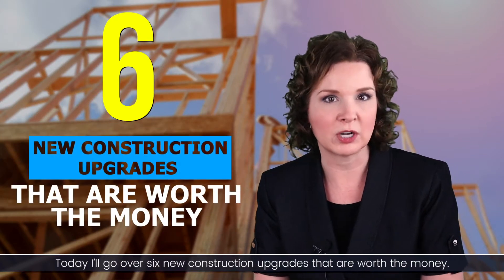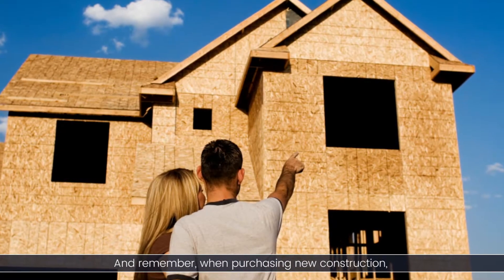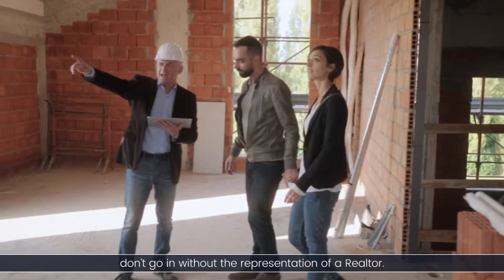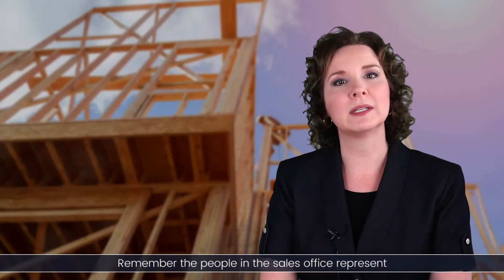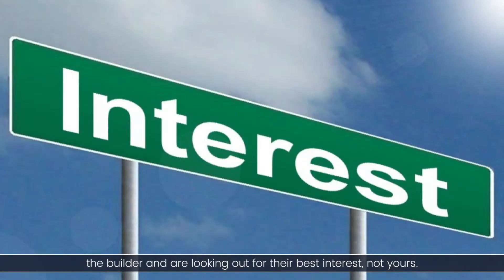Today I'll go over six new construction upgrades that are worth the money. And remember, when purchasing new construction, don't go in without the representation of a realtor. The people in the sales office represent the builder and are looking out for their best interest, not yours.